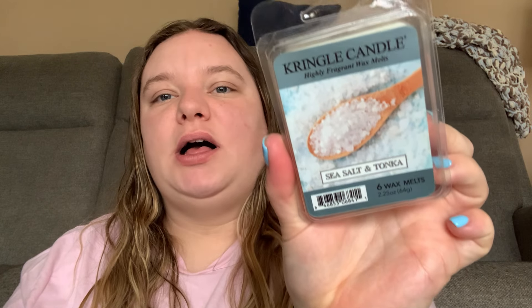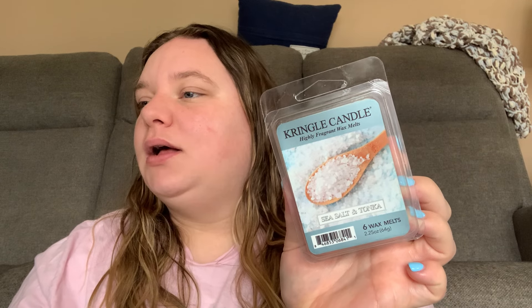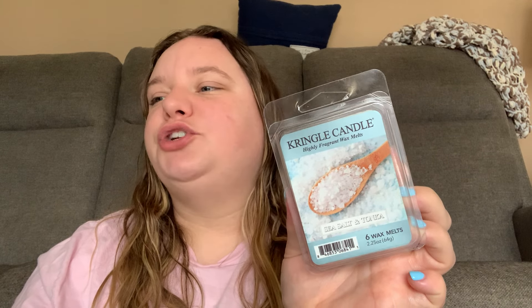I got sea salt and Tonka in the wax melts — this is just such a good scent. I'm actually burning the large candle now. It's sea salt, lemon marine, citrus, Tonka bean, lavender, jasmine, amber, sheer musk, and cedar. I needed the wax melts because the candle's good but it's a smidge light — it's more of a Zen bedroom type of scent. I wanted the wax melts to really pack a punch.